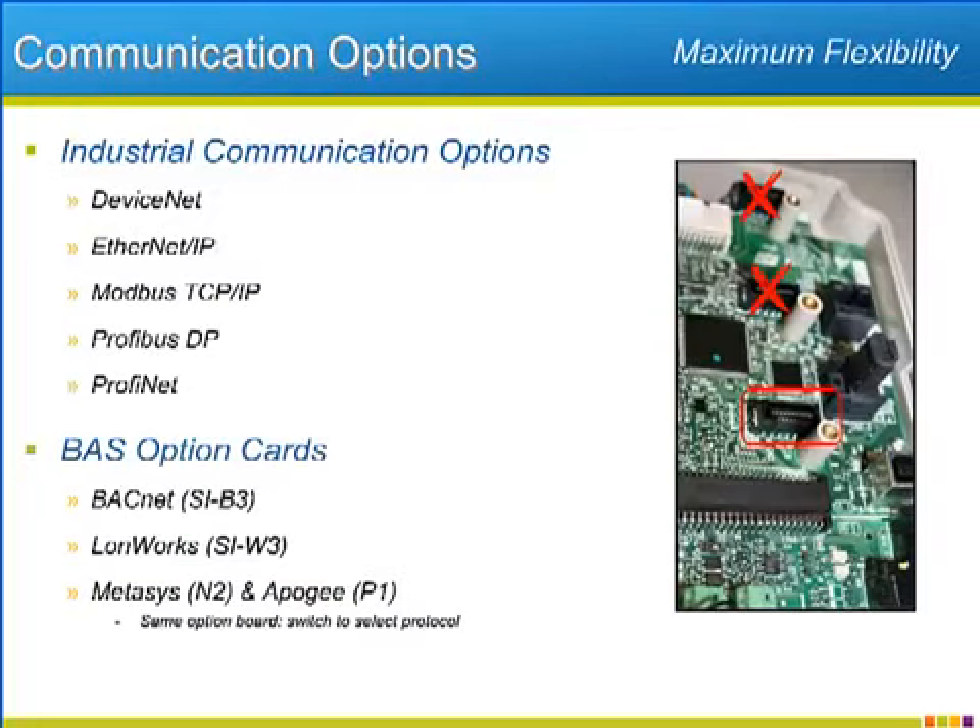A single option port on the P1000 allows connection of a wide variety of communication option cards. The main industrial communication protocols are represented, such as DeviceNet and PROFIBUS, as well as industrial Ethernet options such as EtherNet/IP, Modbus TCP/IP, and PROFINET. Widening the range of installation options, the P1000 will also offer communication option cards that fit more with building automation system or BAS types of networks, such as BACnet, LonWorks, as well as a single board that will do METASYS and Apogee protocols.